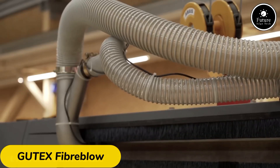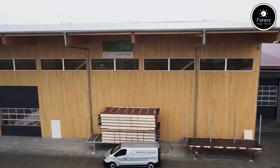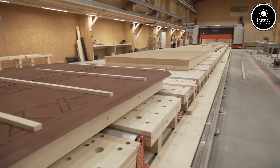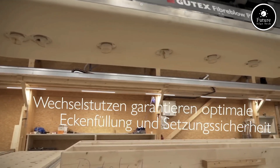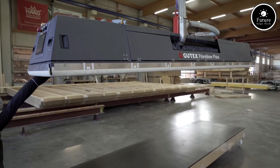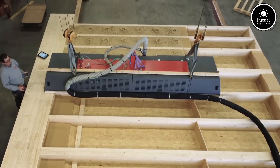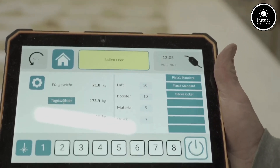BioTex FiberBlow is an innovative, high-performance loose-fill insulation solution designed to meet modern energy efficiency and sustainability needs. Manufactured by BioTex, a leader in natural insulation systems, FiberBlow is crafted from eco-friendly wood fibers, ensuring optimal thermal and acoustic performance while maintaining a commitment to environmental responsibility. This product stands out due to its versatility and ease of application. BioTex FiberBlow can be seamlessly installed into walls, floors, and ceilings using a specialized blowing machine, making it ideal for both renovation projects and new construction. Its loose-fill nature ensures a snug, gap-free fit, eliminating thermal bridges and improving overall energy efficiency.